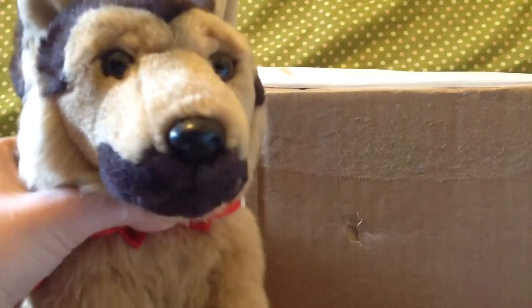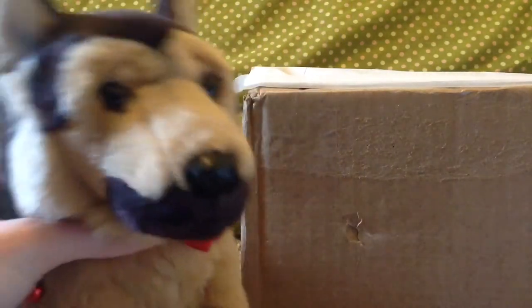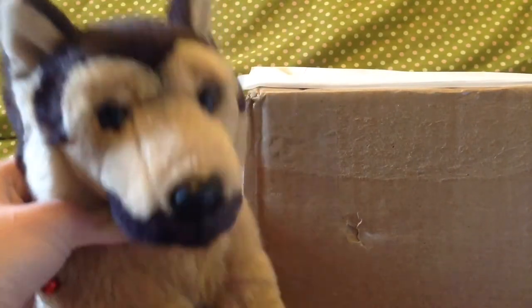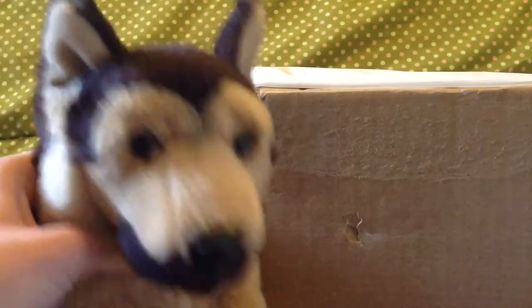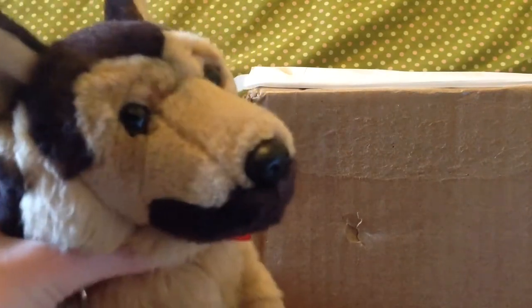Hey guys, it's Swirly Curl, welcome back to another video. Today I have another package and this is a dream Webkinz signature that I wanted for a very very long time and I'm just so excited, I can't wait. Let's get to opening!